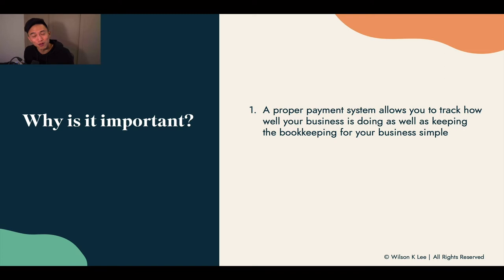Obviously for your food business, it is not going to be as large an amount since the scale is much less. Nonetheless, having proper bookkeeping is super crucial if you want to build a proper business.